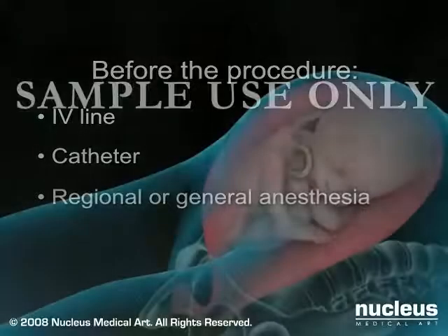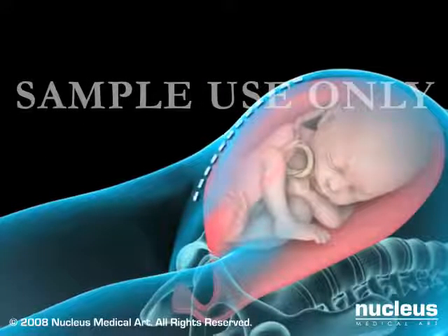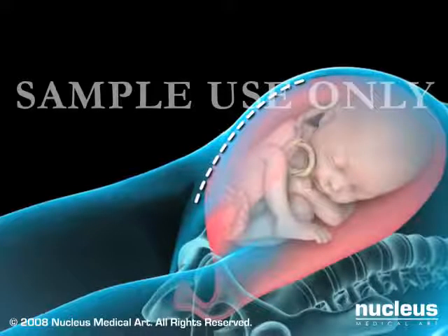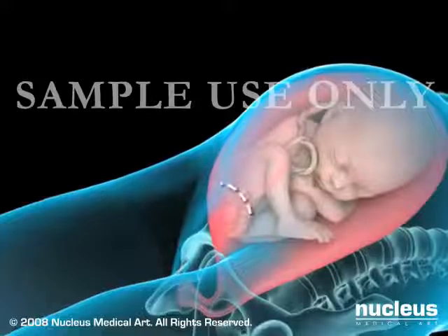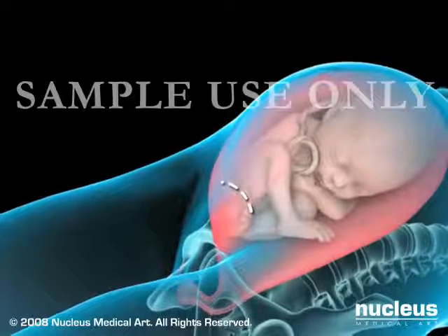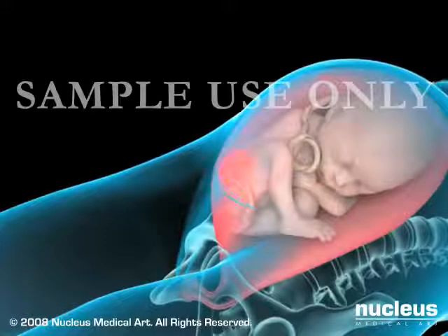Your doctor will begin by making an incision in your abdomen. It will either be a vertical incision from just below the navel to the top of the pubic bone, or, more frequently, a horizontal incision across and just above the pubic bone. This is often called a bikini cut.